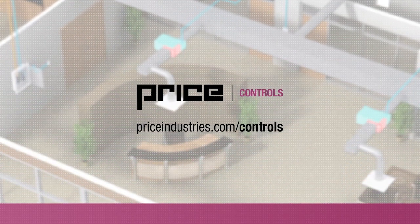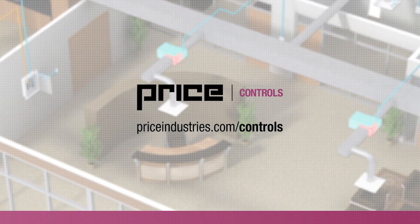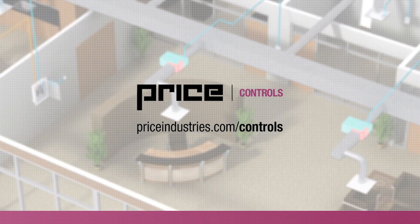To learn more about Price Controls, visit our website at priceindustries.com/controls.